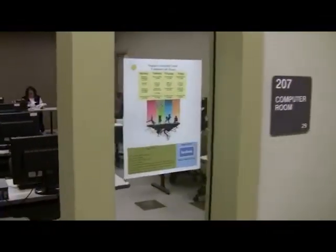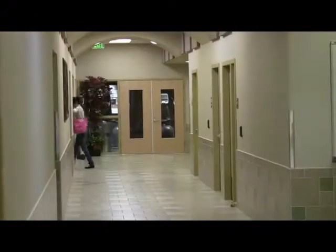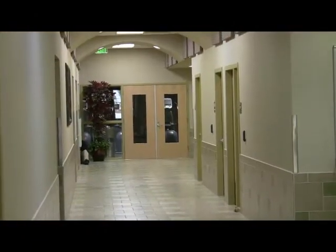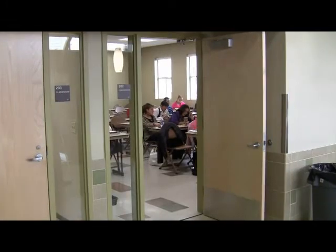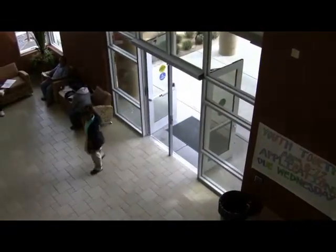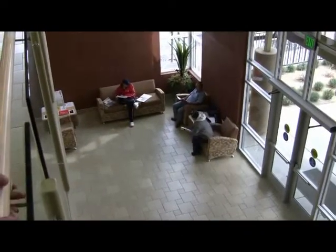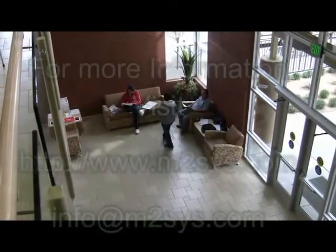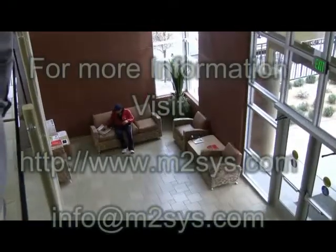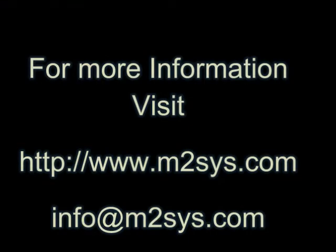If your business is searching for a solution to more efficiently expedite membership management and reduce fraud and waste to maximize your return on investment, please visit our website at www.M2SYS.com, send an email to info@M2SYS.com, or call us at 770-393-0986 for more information.